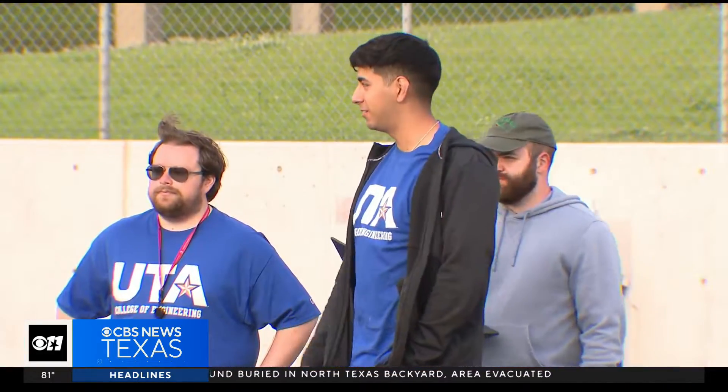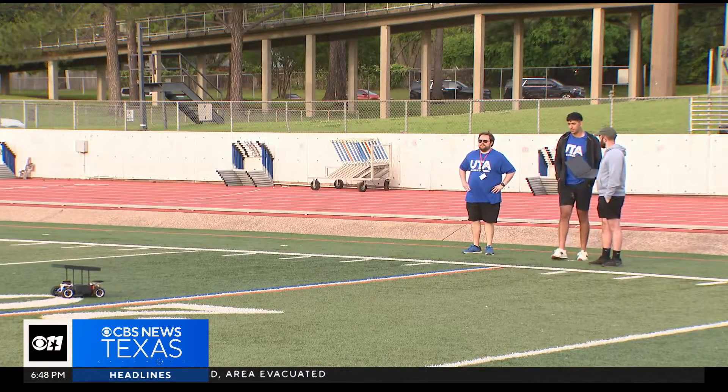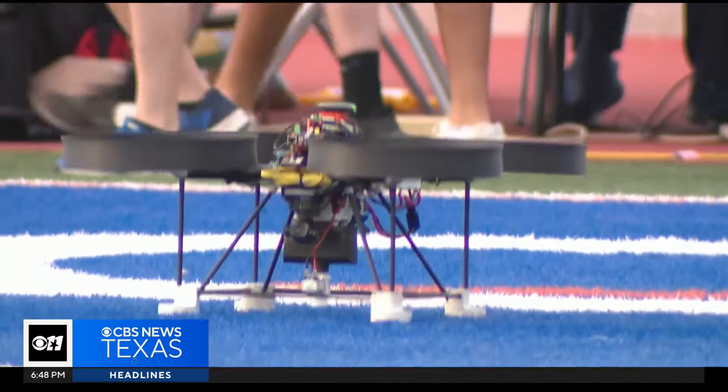UTA senior David Divella towers over his teammates at six foot six inches tall, and his mind is just as big as his height. Last year they used lasers, where the drone would shoot a laser to the ground vehicle and the ground vehicle was supposed to detect it. This year is pretty much the same, but instead of lasers it's water.